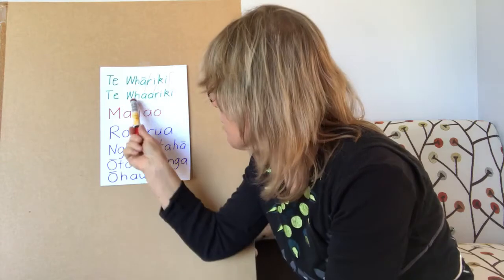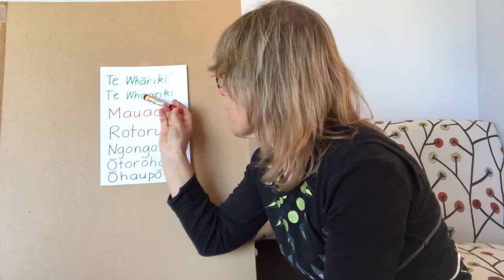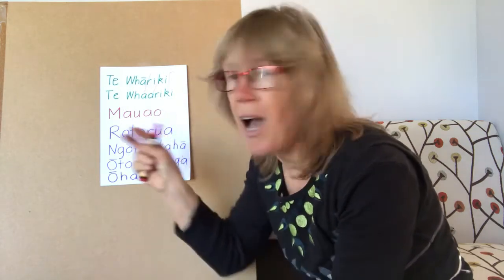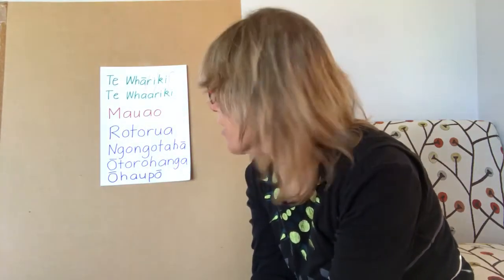You might also see it written this way, and that's exactly the same — because if you see two vowels exactly the same together then it's usually as if there was one with a macron. Sometimes you'll see a little hyphen between them, but for this word, that would be the same as te whāriki.